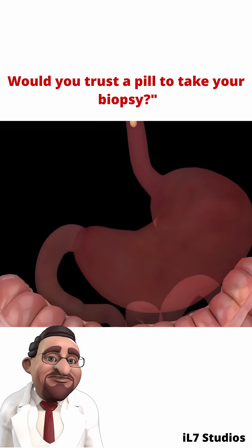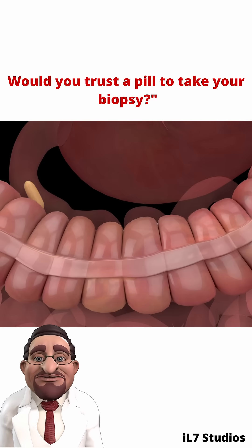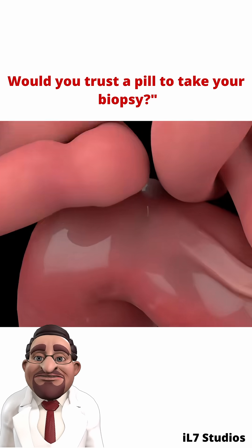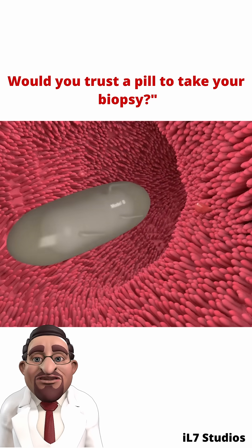Imagine diagnosing digestive diseases without any invasive procedure, just by swallowing a tiny pill. This is the future of biopsy through capsule endoscopy. A patient swallows a small, camera-equipped capsule about the size of a vitamin pill.